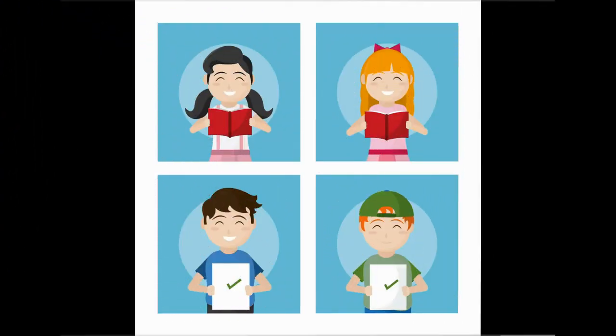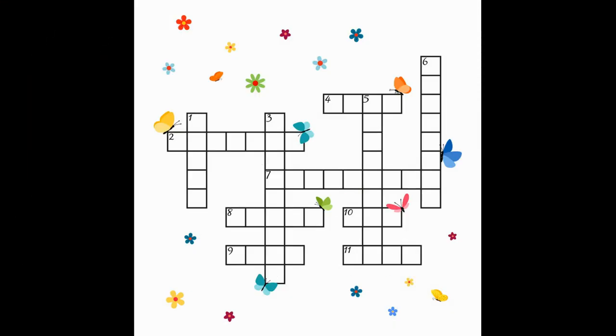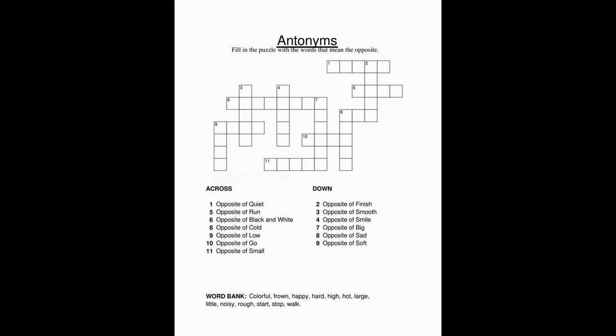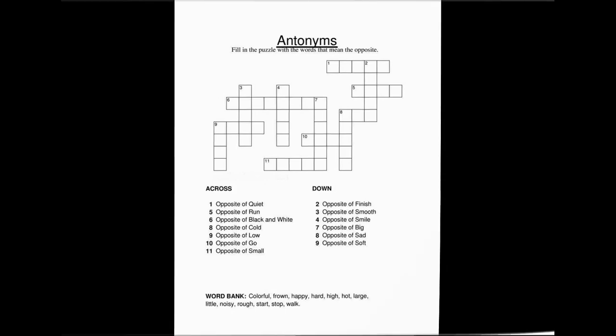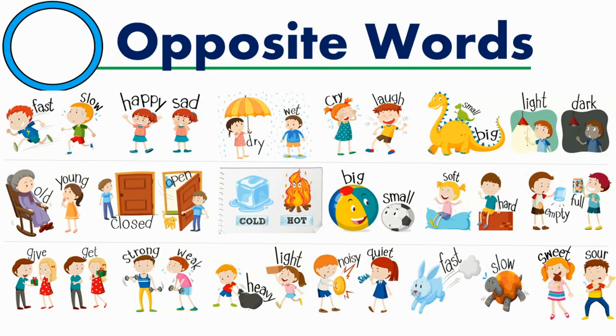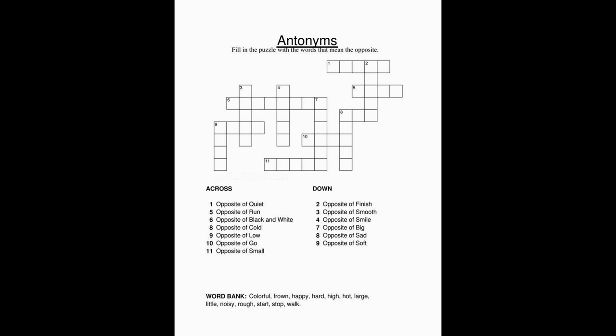So students, after revising all this information, here is an antonyms crossword puzzle for you. In this crossword puzzle, the answers are the opposites of the clues. You will enjoy using your knowledge of antonyms to complete this puzzle. To complete this puzzle, write the antonym of the words provided in the clues.